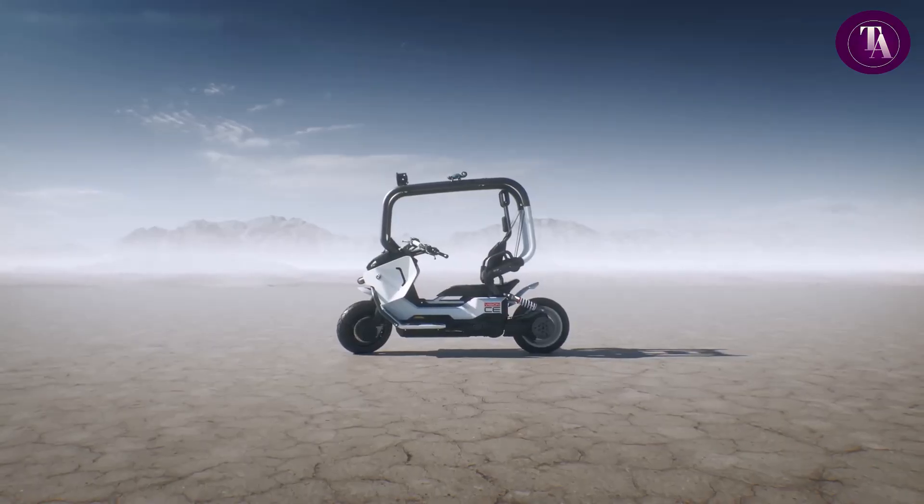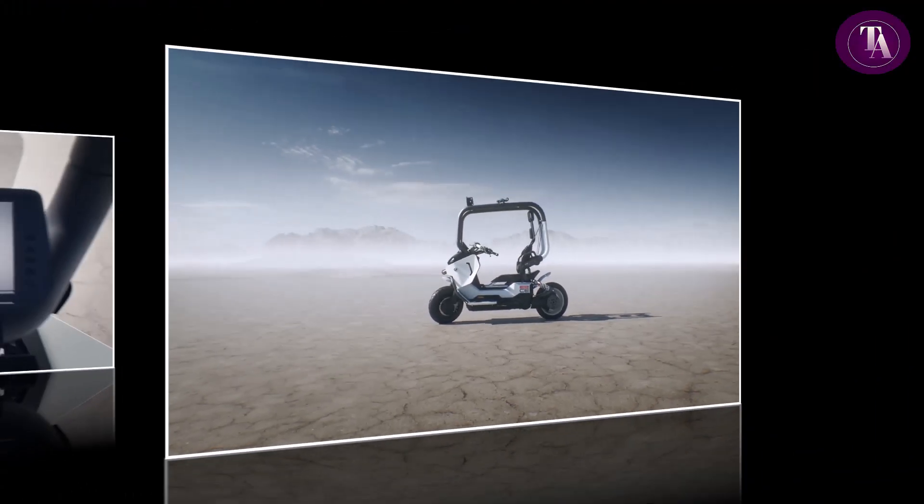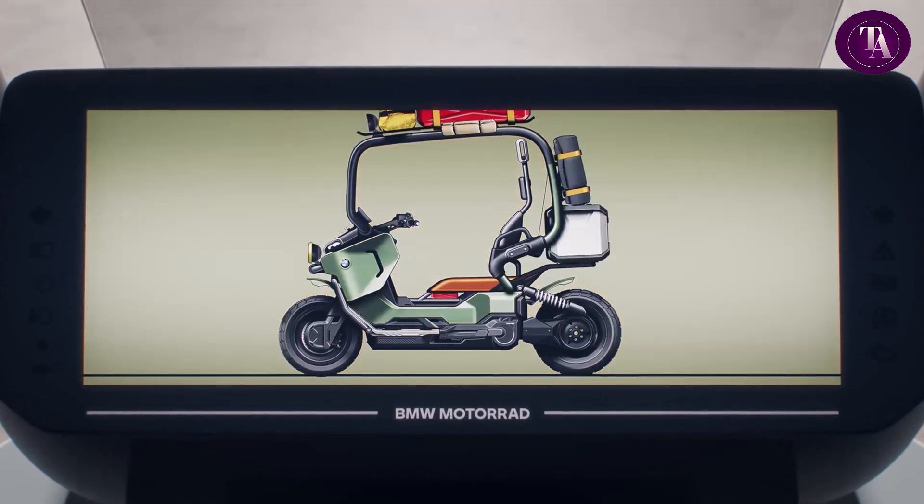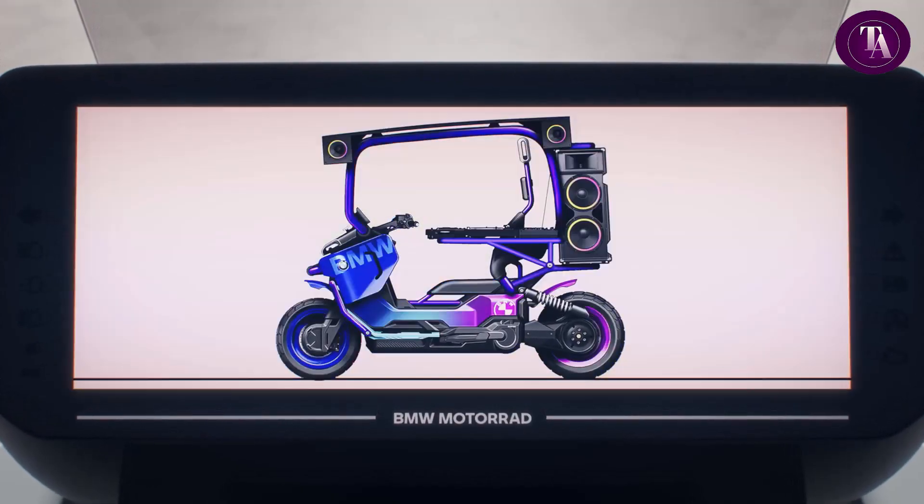More than just transport, it's a statement of progress — merging sustainability, performance and design into one visionary urban mobility solution.